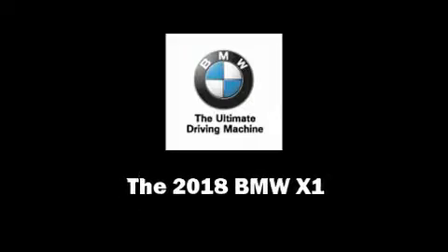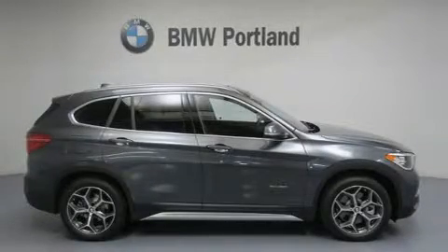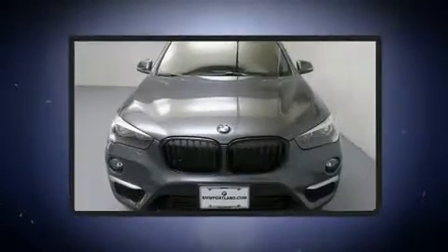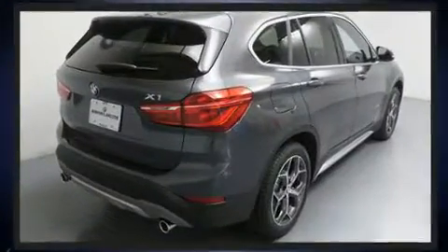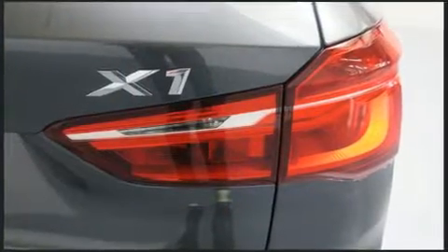Introducing the 2018 BMW X1. Under the hood you'll find a four-cylinder engine with more than 200 horsepower, and all-wheel drive keeps this model firmly attached to the road surface. Well-tuned suspension and stability control deliver a spirited yet composed ride and drive. A turbocharger further enhances performance while also preserving fuel economy.